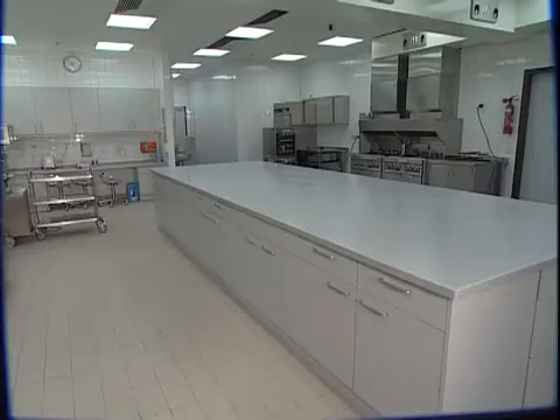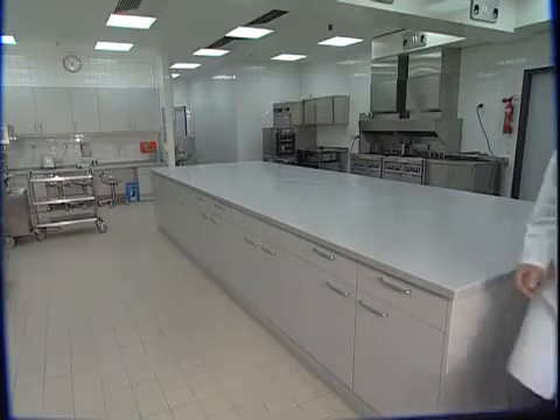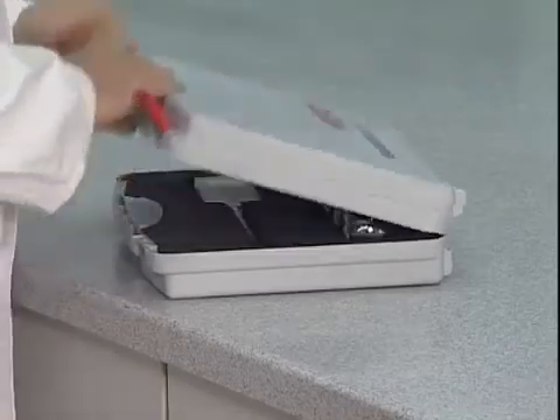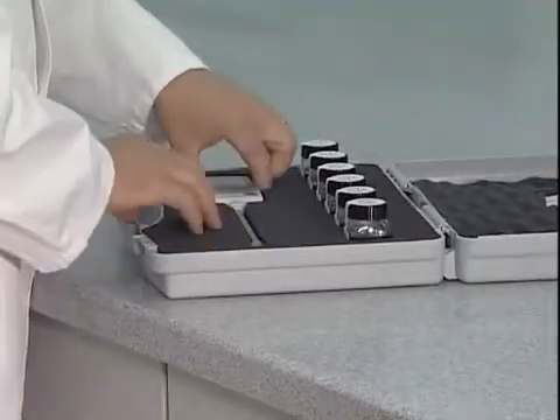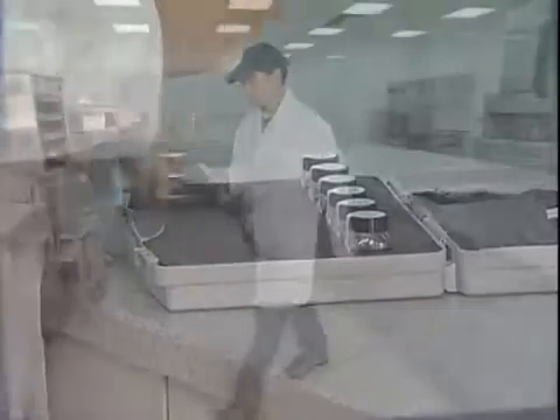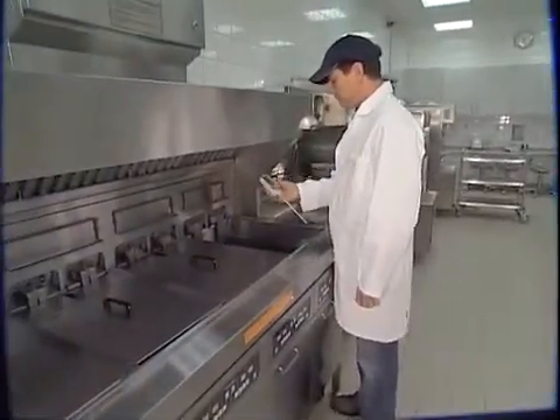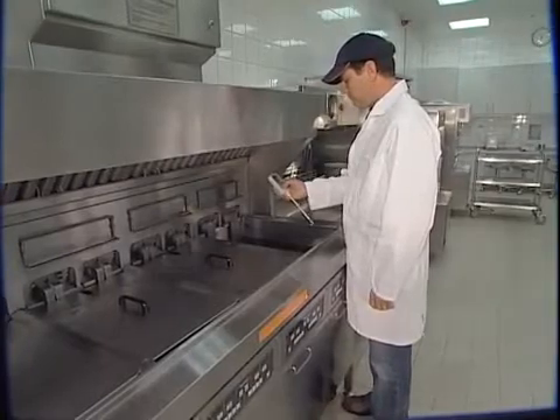Monitor your oil the easy way with the ABRO Food Oil Monitor FOM310. The Food Oil Monitor is a novel patented device that easily allows the user to determine the indicators of oil quality — polar compounds.